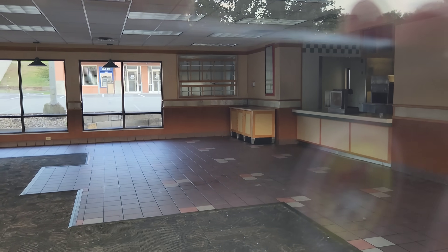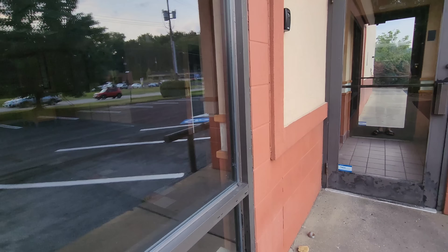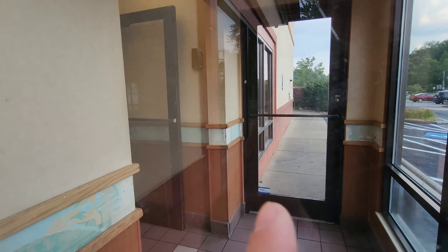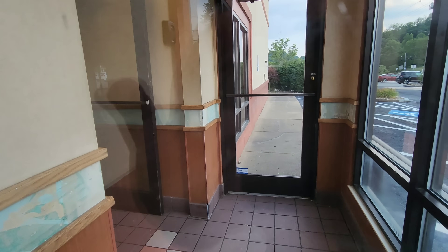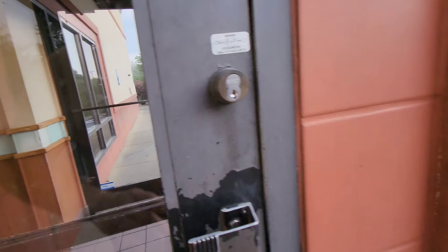There are paper advertisements in those windows, towards the left center of the screen, where the condiment stand would be. The color of the tile on the floor is pretty cool. They took measurements probably to sell this place. They took the Wendy's name off the wall — I'm sure that said 'Wendy's' — and they got rid of every sign of that. Gone.